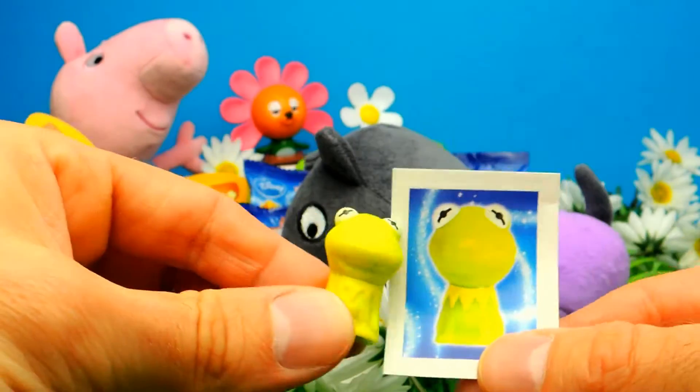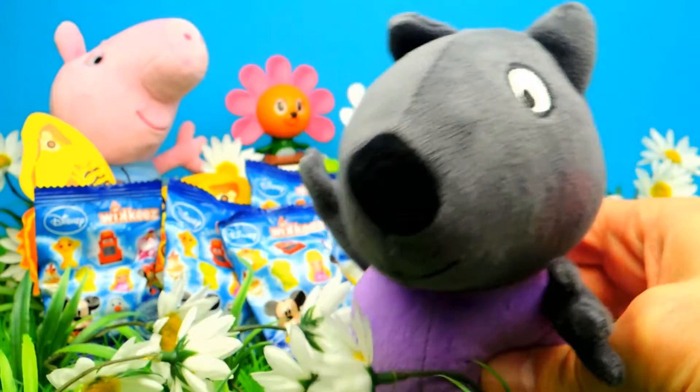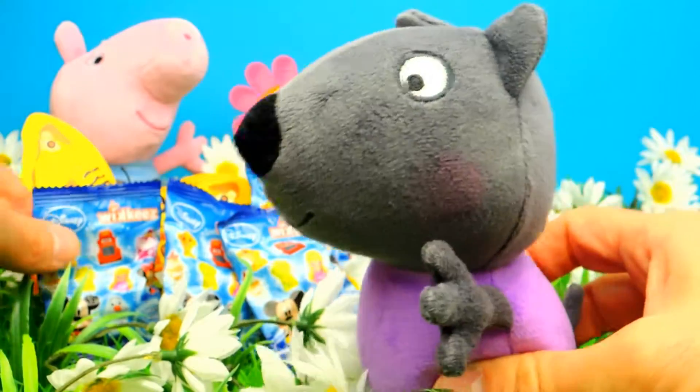And of course there is also a sticker. Okay Danny Dog, what do you think — shall we open the next one?